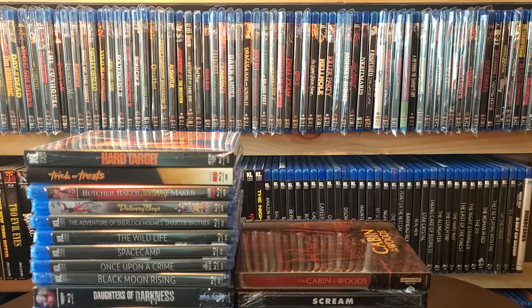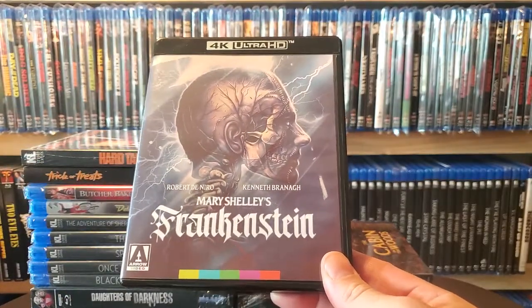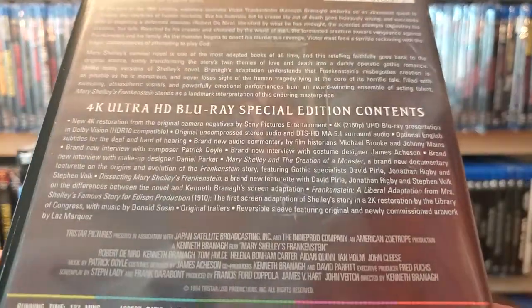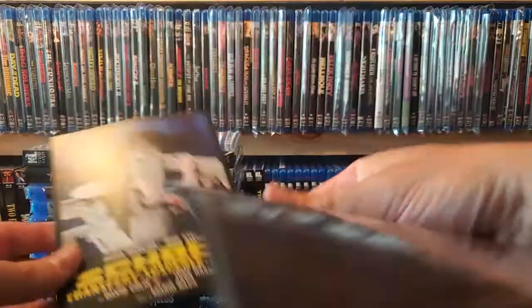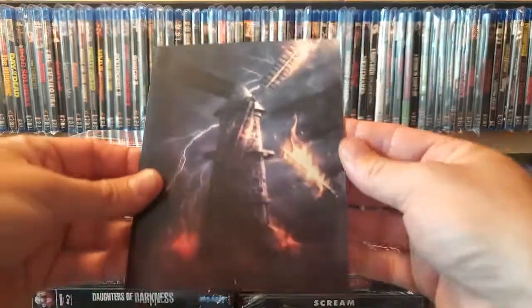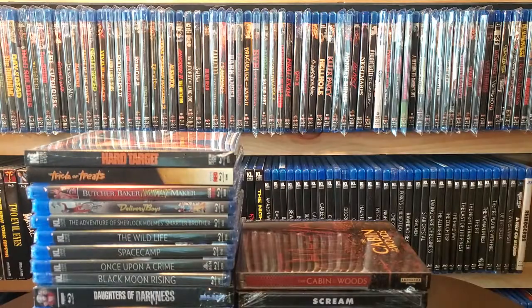Last one from Best Buy — they had some sort of deal where you buy three movies and get a certain percent off. This is Mary Shelley's Frankenstein. Kind of a bummer it didn't come with a slip; I'm not sure why they do that with some of their 4Ks — you'd think they would. They do have alternative original artwork on there and I like the new artwork so I'll keep it. It also has a booklet and an advertisement for Shock, which I already have. Always glad to get the booklet, just wish it had a slip.